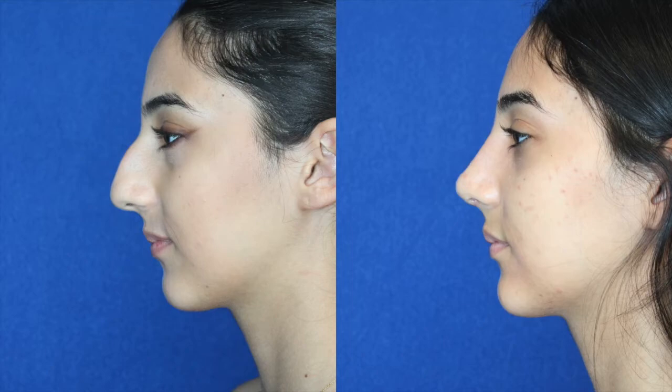Sometimes the nasal fracture has healed in an incorrect way and we have to do surgery. In those cases, we have to use a variety of different techniques to correct it.